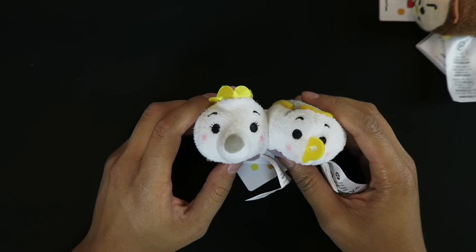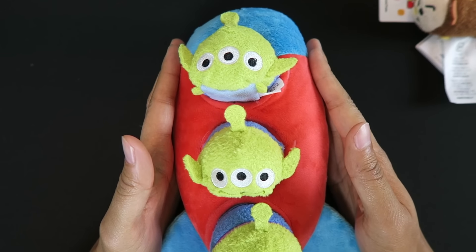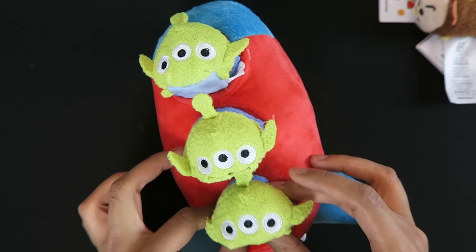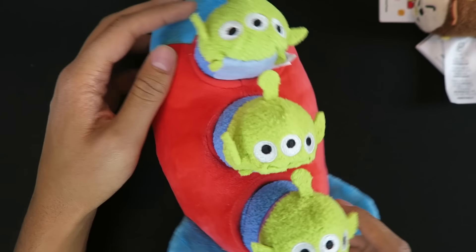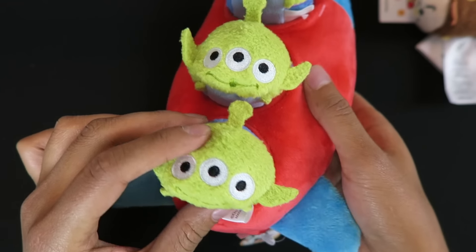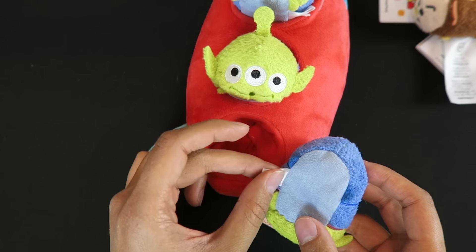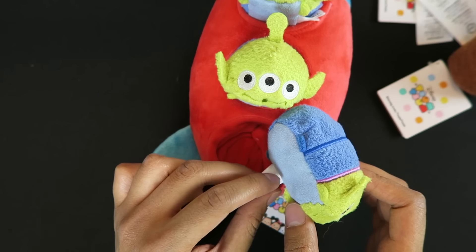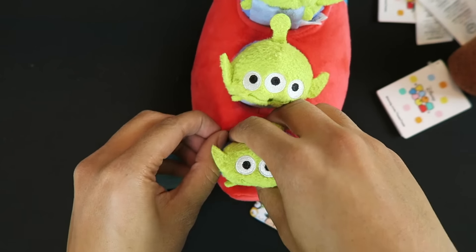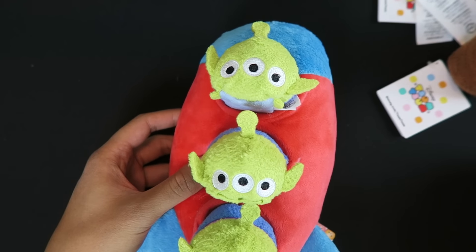Moving on from the Beauty and the Beast Tsum Tsums, we have something that Tyler got me for my birthday a few months ago. They just released this in the States — I think it's a Disney Store online exclusive — but I just wanted to show it off since I never did in a previous video. Here we have the spaceship with three aliens with different expressions, and you can remove them. What I like about the Asian Tsum Tsums is the small tag compared to the large ones on American ones — if you ever go to Asia, you'll want to buy all the Tsum Tsums there because the tags are so tiny and not intrusive.